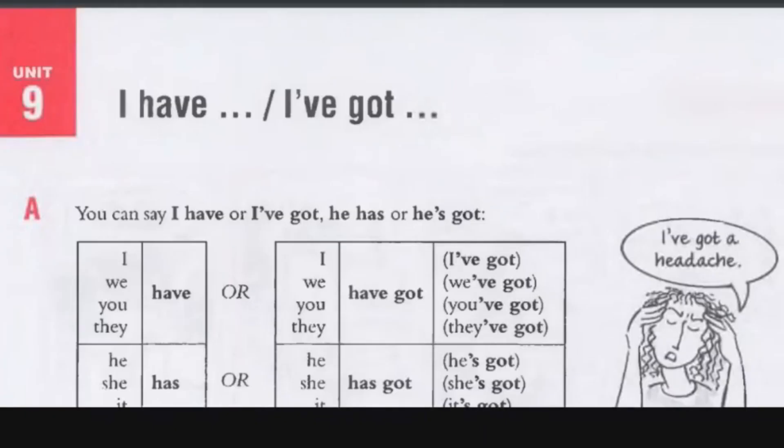I have or I've got — you can use either one: I have, I've got. Or if it's singular, then you can say he has or he's got.